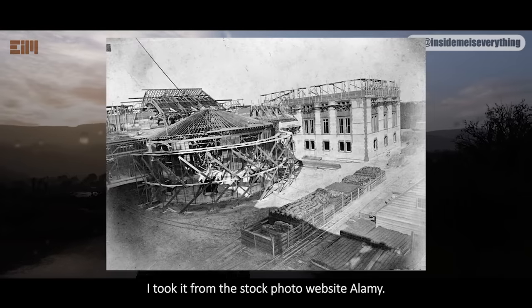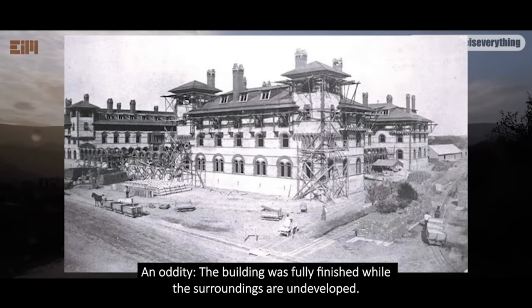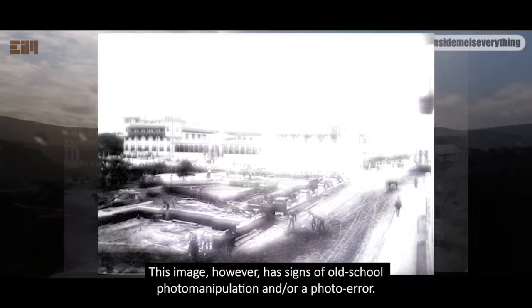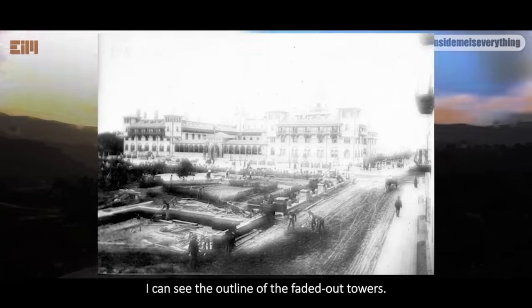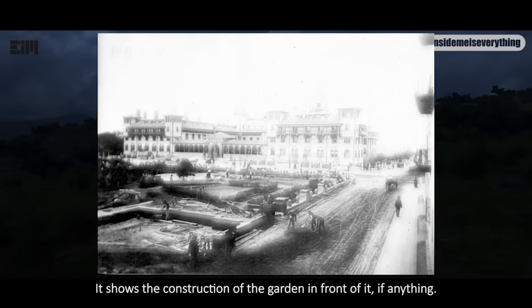I took it from the stock photo website Alamy. An oddity: the building was fully finished while the surroundings are undeveloped. Instead of streets, sidewalks, electricity poles and lamps, we find mud. This image, however, has signs of old school photo manipulation and/or a photo error. I can see the outline of the faded-out towers. The photo does not show the construction of the hotel, as some webpages say — it shows the construction of the garden in front of it, if anything.